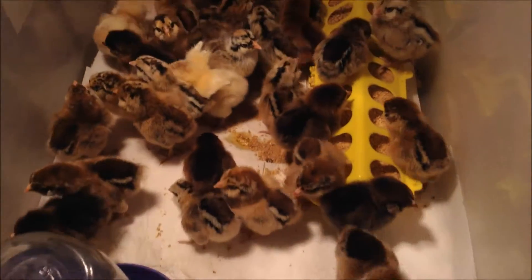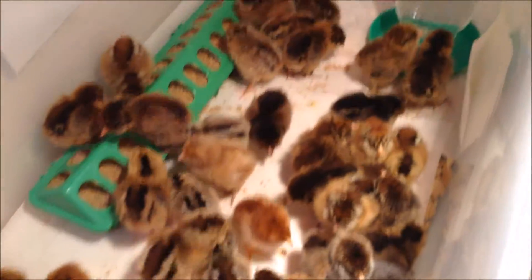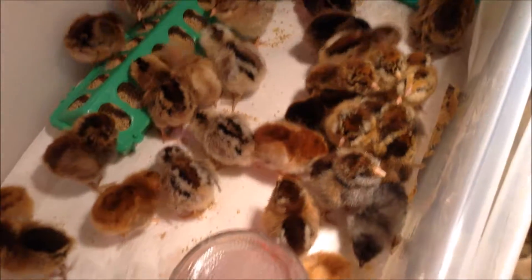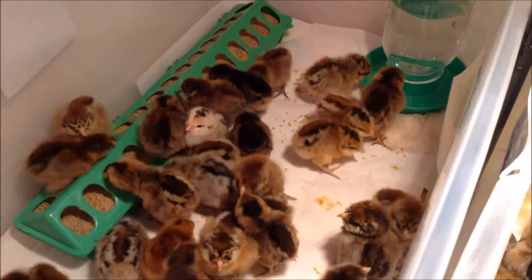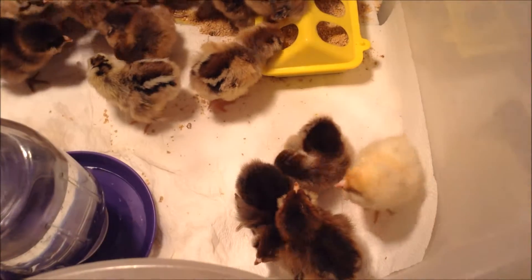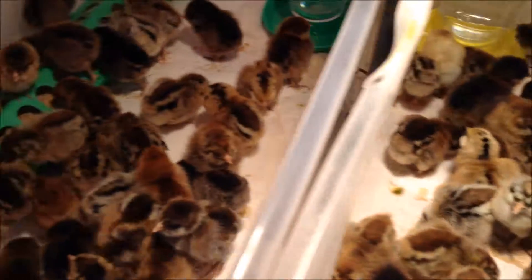We've got everyone set up in their brooders. We've got several brooders going. These are our little Pullet Grow Outs — these are all girls. It doesn't show super great in the camera with the red heat lamp, but these are Easter Eggers and Rhode Island Reds. We'll be raising them until they're about 8 weeks old, and then they'll be going to their new homes to lay lots and lots of fresh eggs.